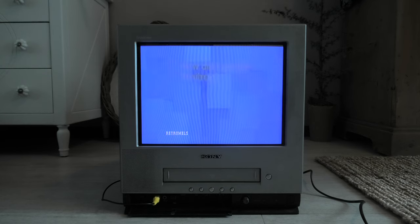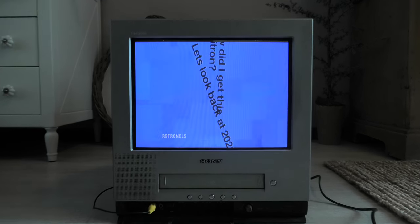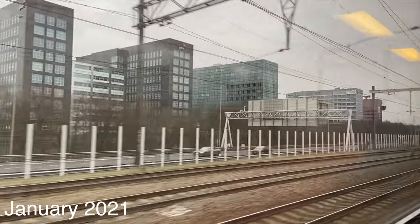That wraps up my badly researched info on Trinitrons. In this video we will look at how this Trinitron came into my possession. For that we need to go back to January of 2021, more than two years ago. This is a great example of the slow rate at which I make videos. So we are heading for Amsterdam by train.